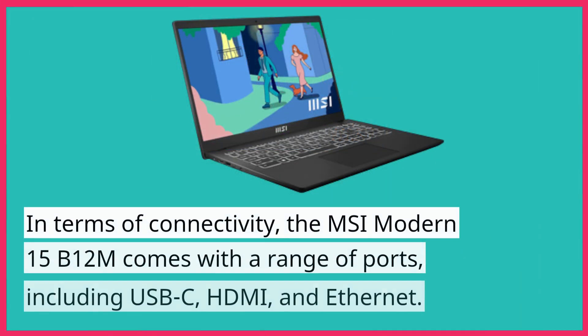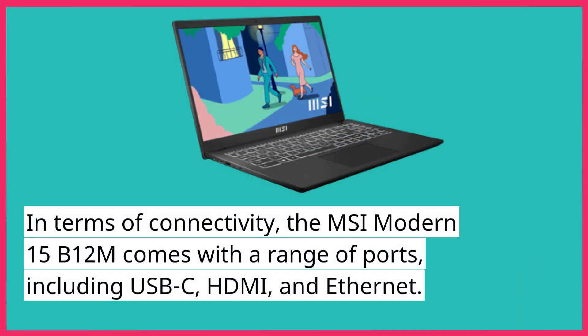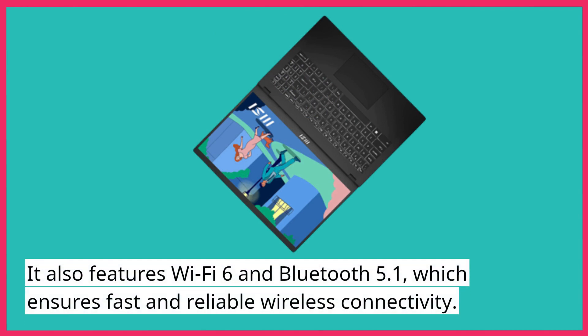In terms of connectivity, the MSI Modern 15B12M comes with a range of ports, including USB-C, HDMI, and Ethernet. It also features Wi-Fi 6 and Bluetooth 5.1, which ensures fast and reliable wireless connectivity.